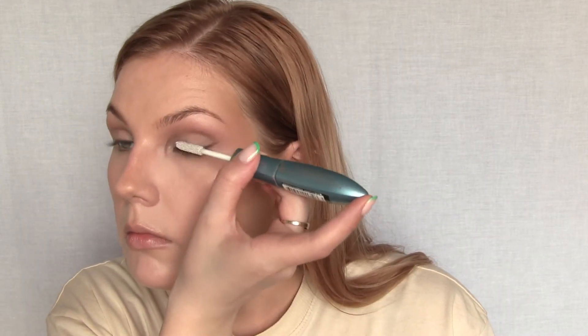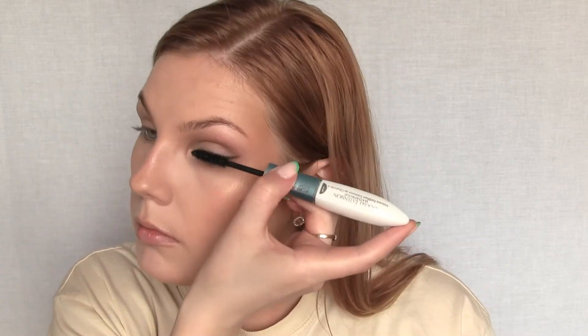That's all the eyeshadow — I'm not going to apply any on the lower lash line. Next is mascara: the L'Oreal Double Extension Waterproof Mascara. Then using a gouache pencil brush I'm applying a little bit of that highlighter in the inner corners.